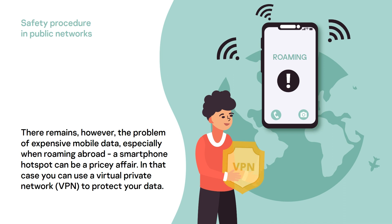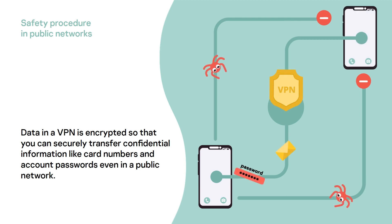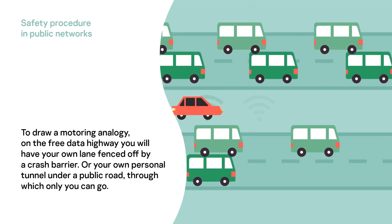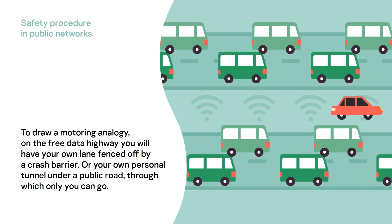In that case, you can use a virtual private network, or VPN, to protect your data. Data in a VPN is encrypted so that you can securely transfer confidential information, like card numbers and account passwords, even in a public network. To draw a motoring analogy, on the free data highway, you will have your own lane fenced off by a crash barrier, or your own personal tunnel under a public road, through which only you can go.